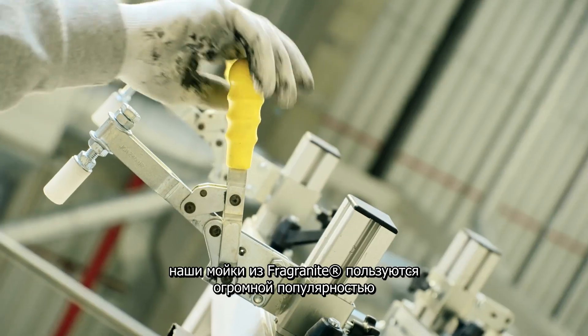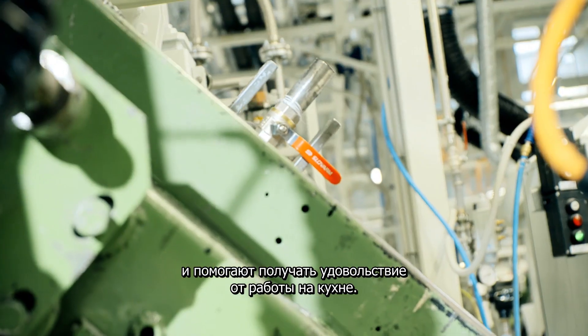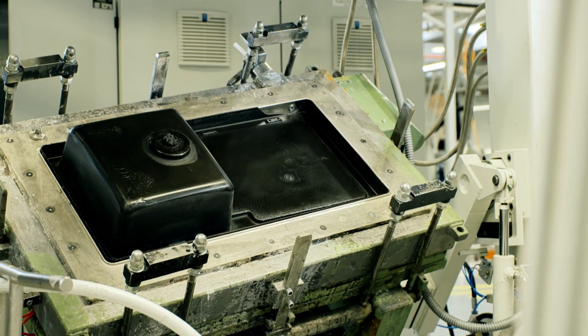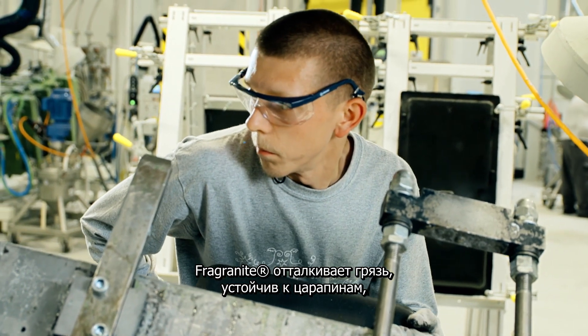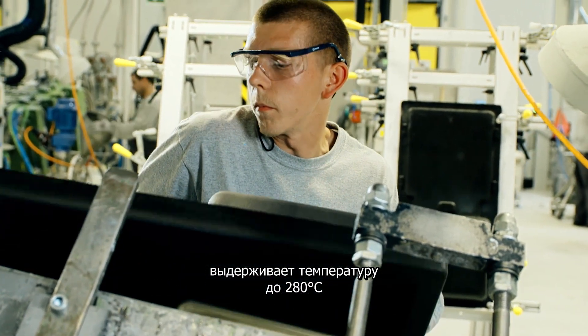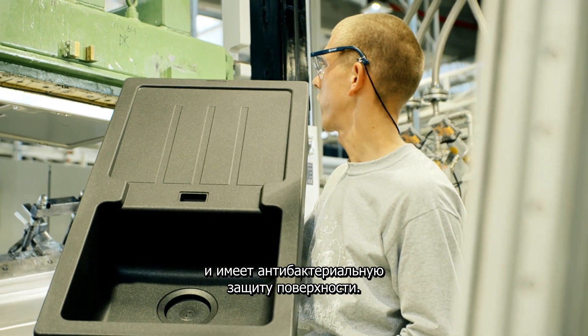Our Fragrinite sinks are highly popular and enable people to enjoy wonderful experiences in their kitchen. The material is dirt repellent and scratch-proof, withstands temperatures of up to 280 degrees Celsius, and comes with bacteria resistant surfaces.